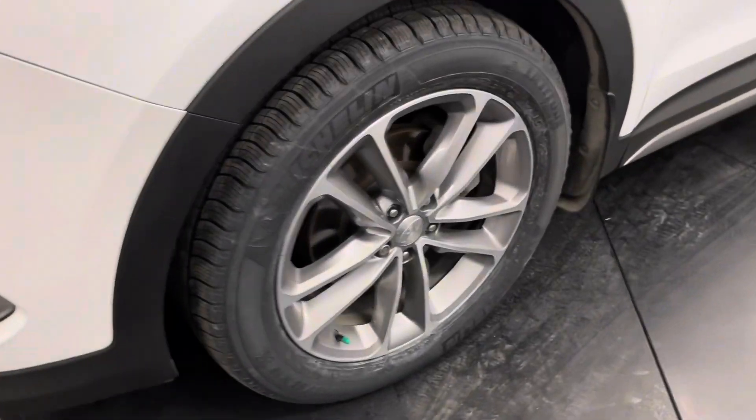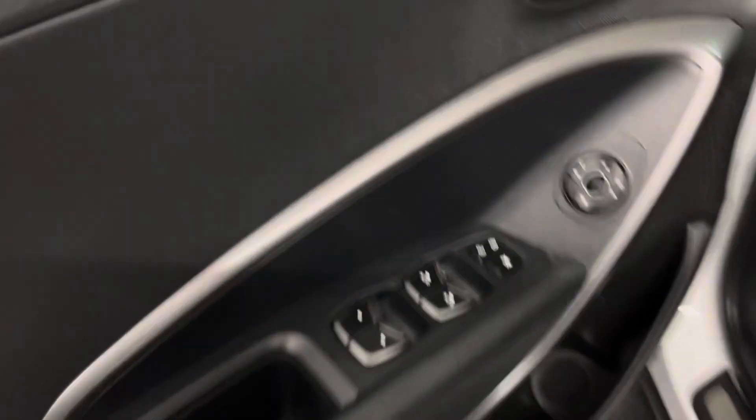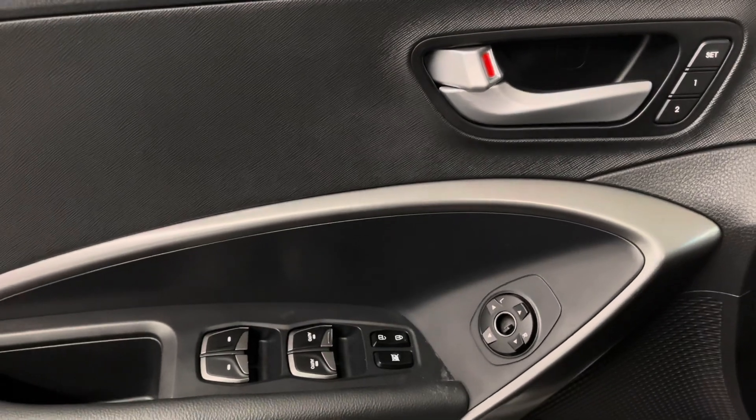This comes with 19-inch aluminum alloy wheels and keyless entry into the vehicle. On your door panel, you have your power windows, side mirrors, door locks, and memory seats.